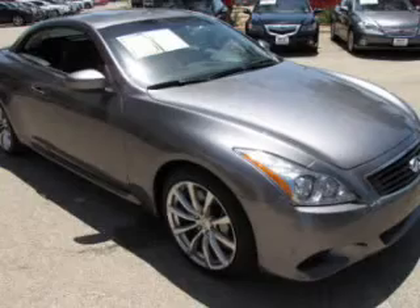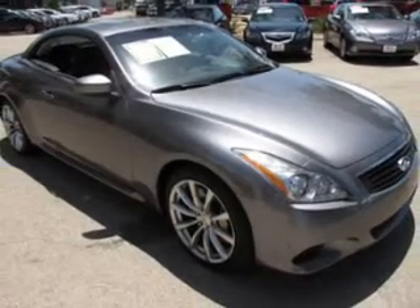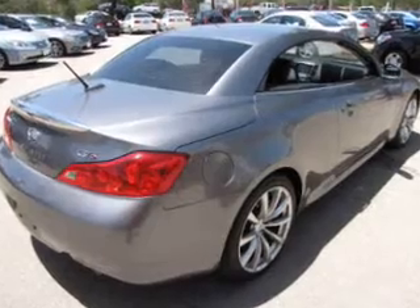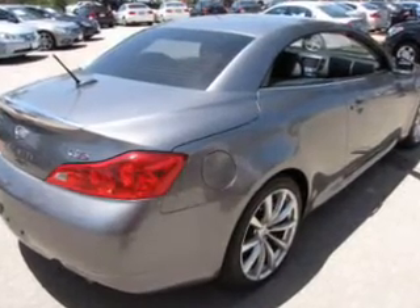Treat yourself to the splendor of a premium sound system. Brake safely with the anti-lock braking system. Indulge in the comfort of heated seats. Tailor the temperature to your preference and your passengers, and memory settings are one of many features.